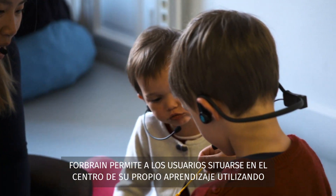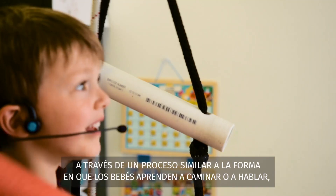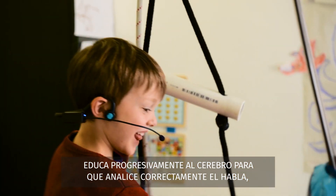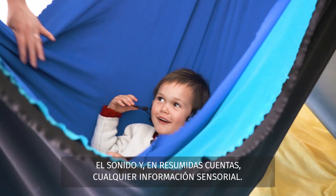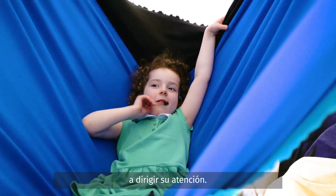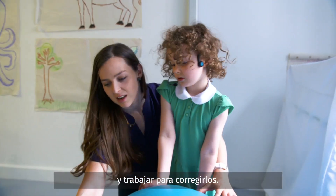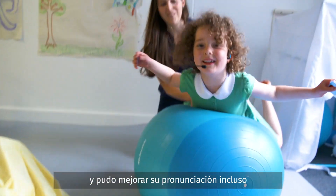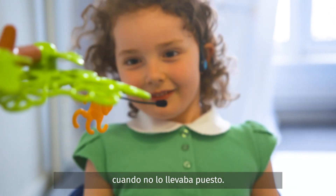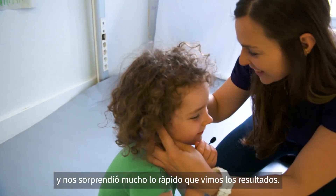4Brain allows users to be at the center of their own learning by using one's own experience and repetition to enhance their knowledge. Via a process similar to how babies learn to walk or talk, it progressively educates the brain to correctly analyze speech, sound, and at the end, any sensory information. Wearing the 4Brain really helped Josephine focus her attention. The 4Brain made her more aware of her own speech as she was talking, so she could hear mistakes as they were happening and work to correct them. She started to notice errors in her daily speech, and she was able to improve her pronunciation even when she wasn't wearing it. The impact on her intelligibility was incredible, and we were really surprised by how quickly we saw results.